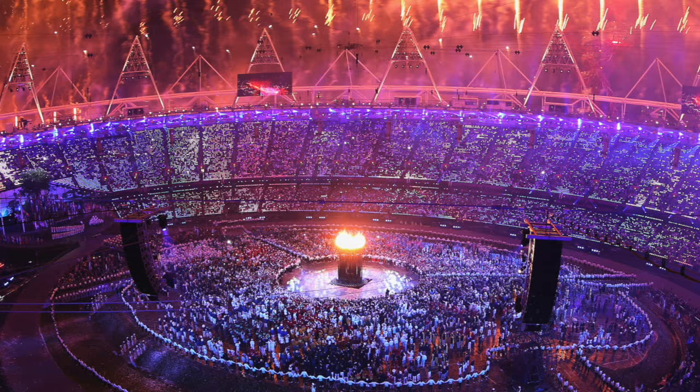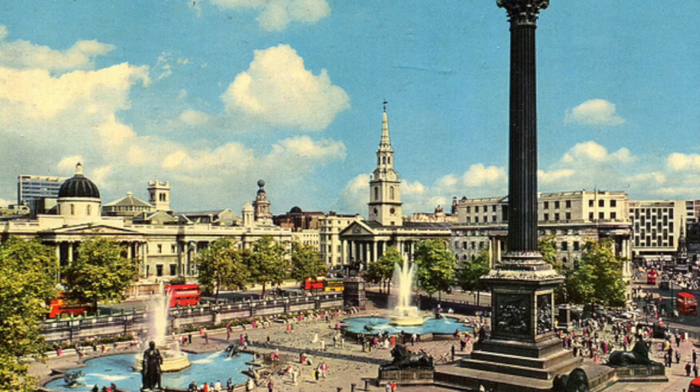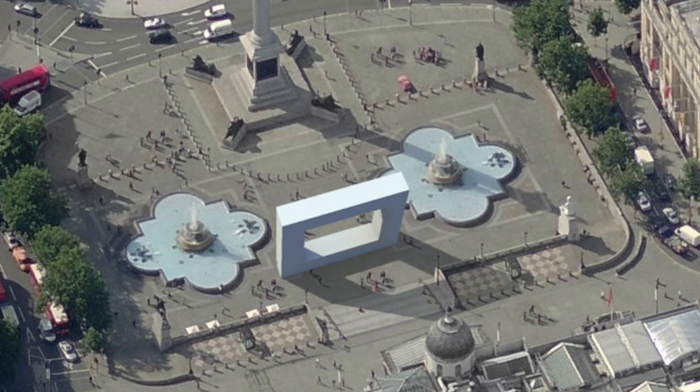Here in this depiction, you can see the light pillar in the centre with the participants around the circle. This would be the Olympic Games in London. Getting back to Trafalgar Square, you have the two fountains there.